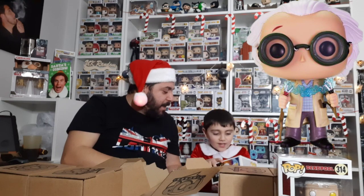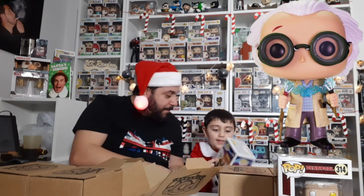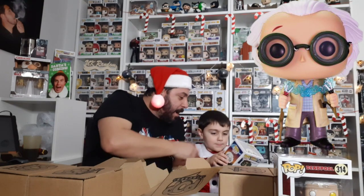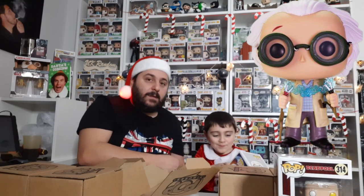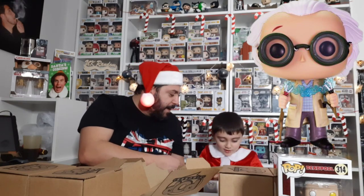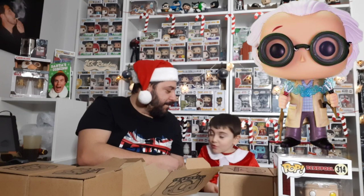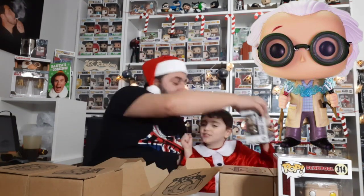That's Doc and that's Marty. You've never even seen Back to the Future — you don't know what a flux capacitor or a DeLorean is! You've got a lot to learn, kid. So far we are both happy with the first pop we pulled.